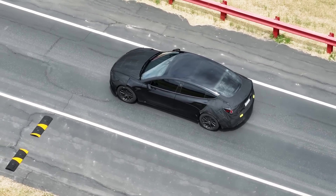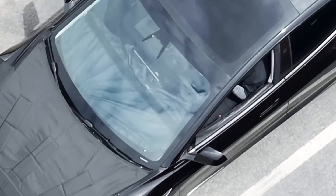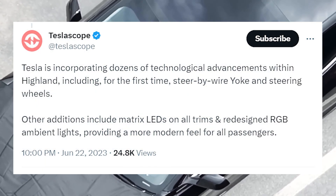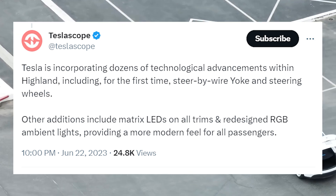Another Tesla enthusiast, Teslascope, shared information on Twitter, revealing that Tesla is planning to implement dozens of technological advancements that will update the Model 3 significantly. He posted that Tesla is incorporating dozens of technological advancements within Highland, including, for the first time, steer-by-wire yoke and steering wheels.